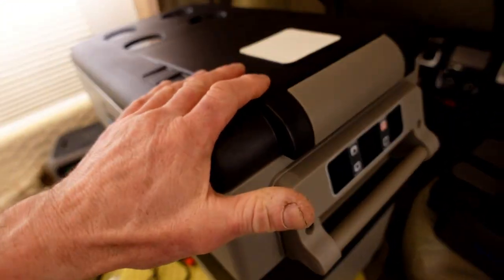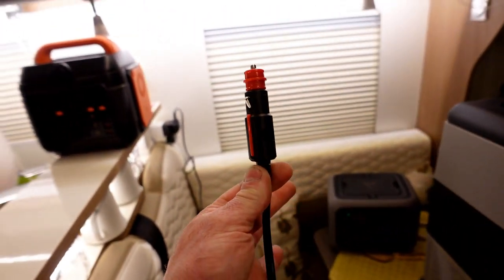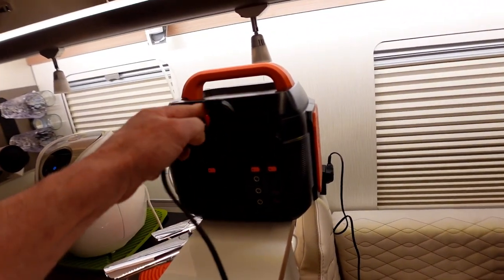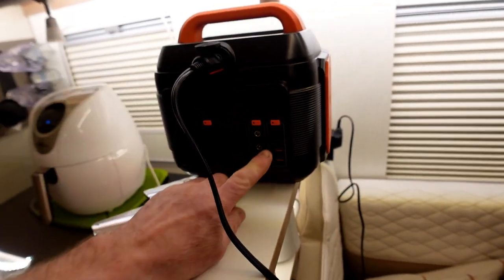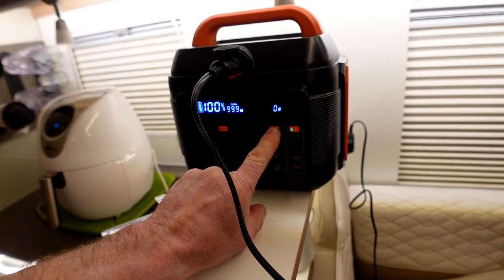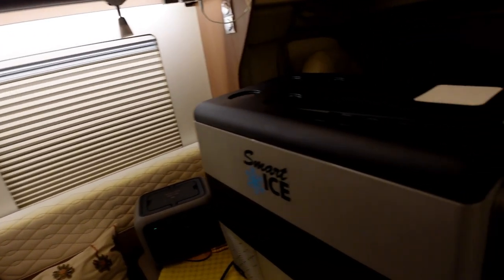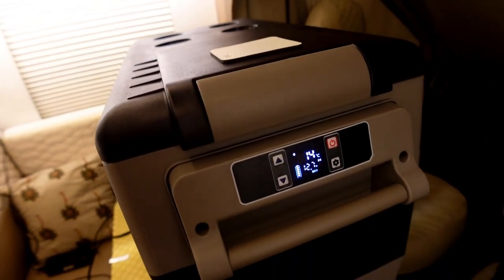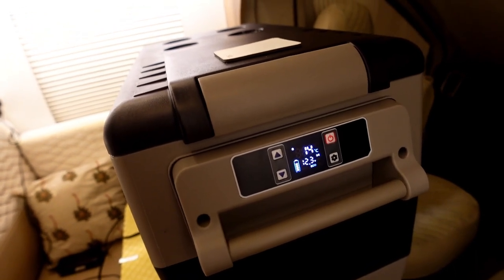I'm going to shut that down — so that's snapped. I've got the cigarette lighter style end plugged into the back of this fridge. I'm going to plug it into the power station — like that — then turn it on, hold the button for three seconds, turn on the power source, and there we go — she is away!